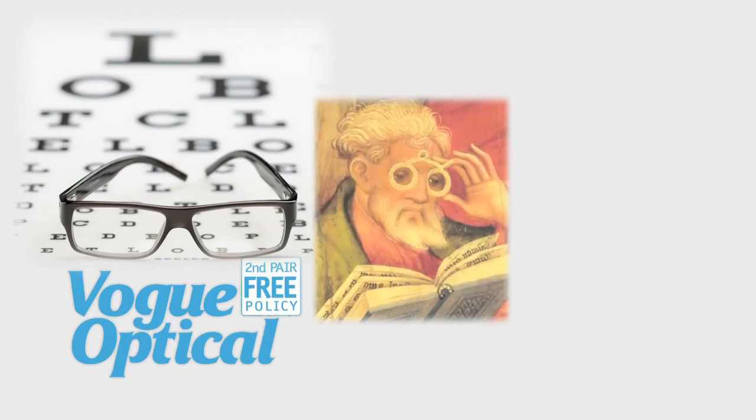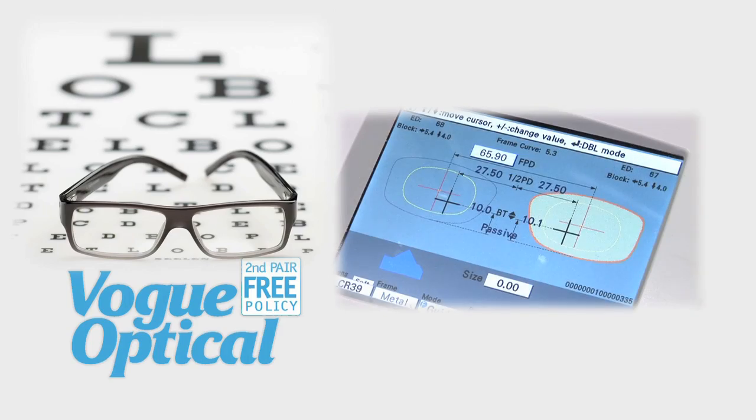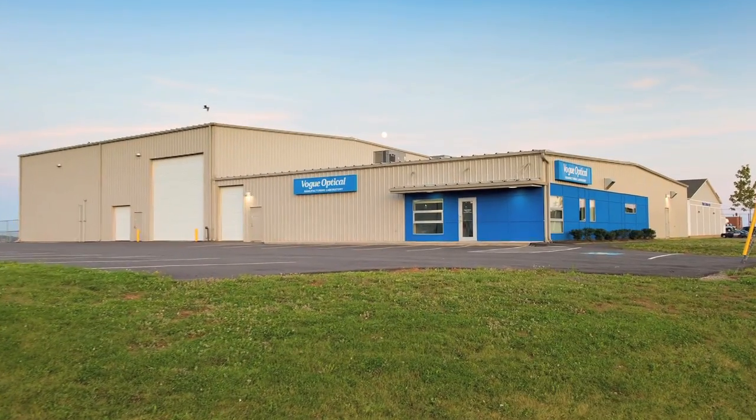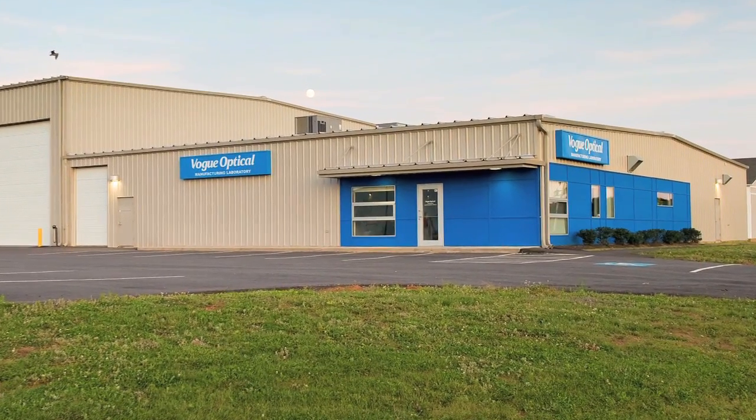Eyeglasses have been around for hundreds of years. The technology in producing them, however, has come a long way, and Vogue Optical is on the leading edge of this technology. When an order is placed from any one of over 60 Vogue Optical locations, it comes here, to the Vogue Optical Manufacturing Laboratory in Charlottetown, Prince Edward Island.